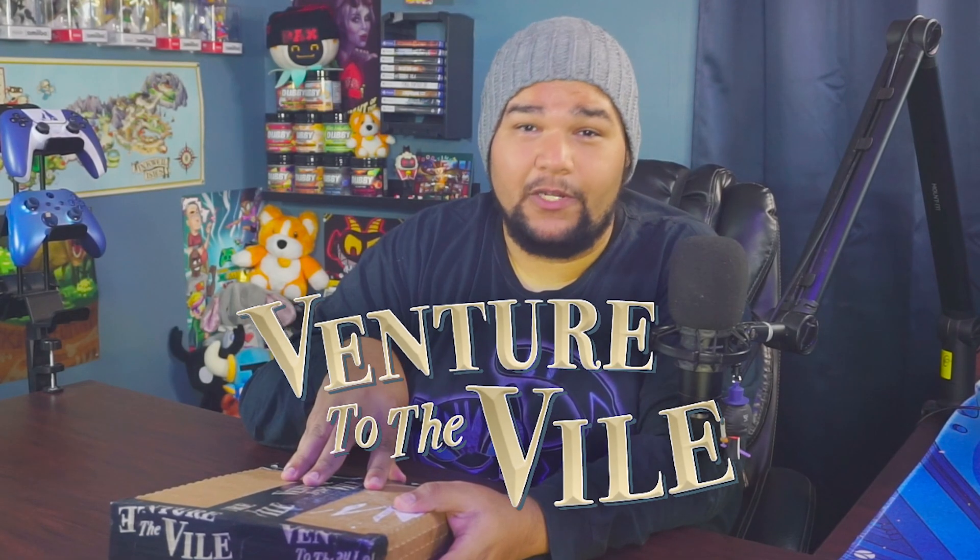Hey guys, CGMB back again with one of those random unboxings we do once in a while, but this one is super cool and super special. The team over at Studio Cut to Bits is working on an upcoming metroidvania called Venture to the Vile, in collaboration with Player 2 PR.